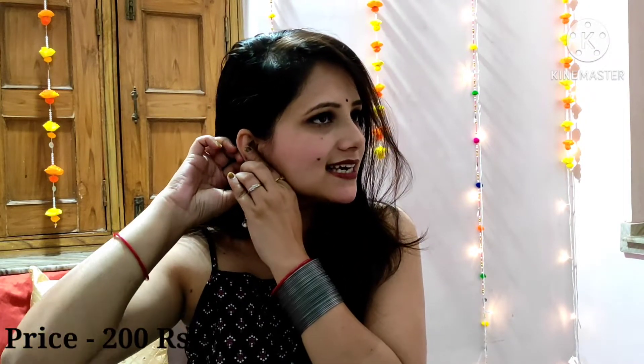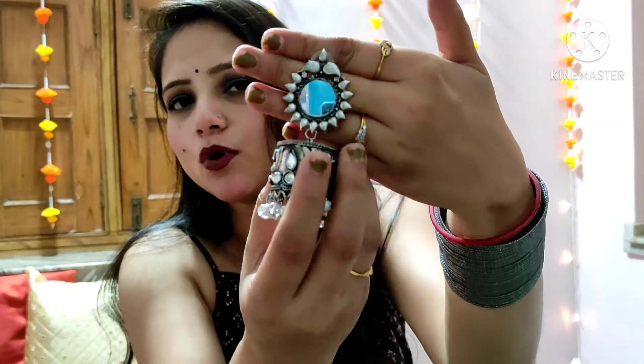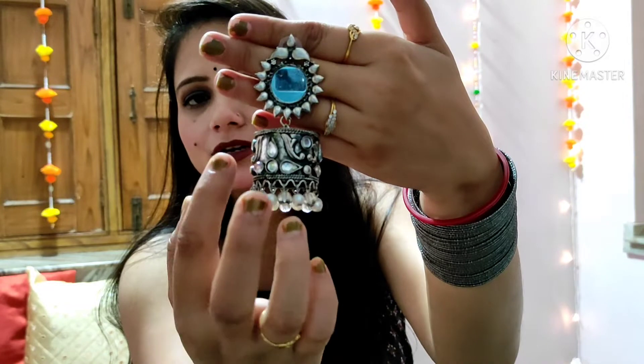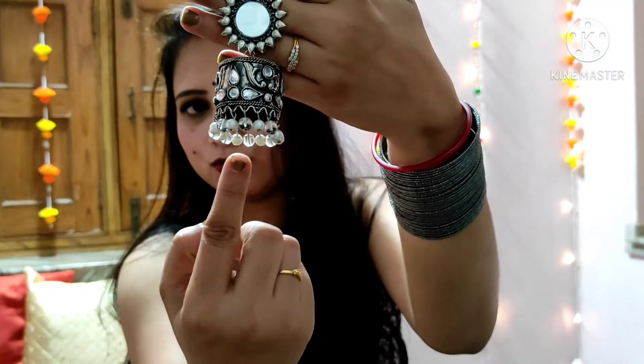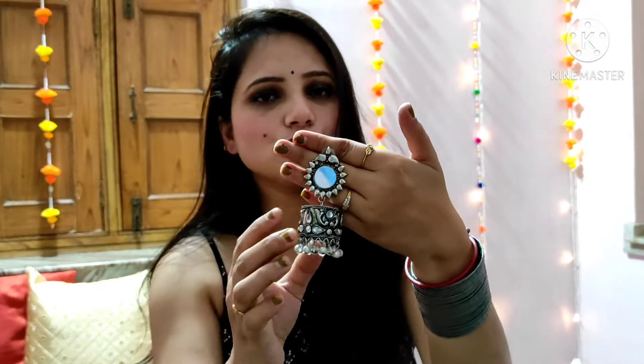This is a very light earring — you can see how beautiful it is. The price is only Rs. 200. This earring is very heavy-looking but it is actually very lightweight. It is white and transparent in colour and you can see the mirror work here. This earring is very beautiful. If you want to purchase from this store, I will mention the link in the description box — don't forget to check. Their customer service is also very good.